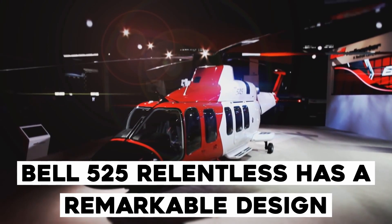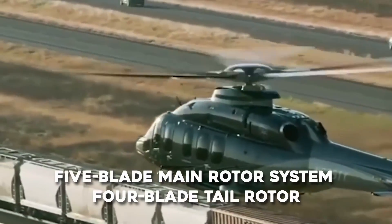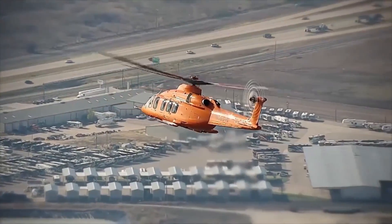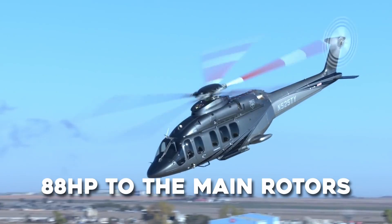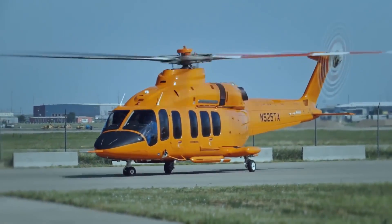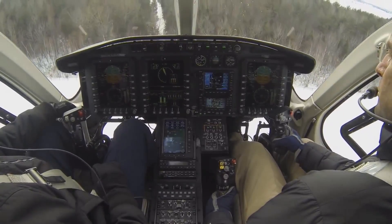The Bell 525 Relentless is made of metal composites and has a 5-blade main rotor system and a 4-blade tail rotor. The helicopter's main rotor diameter is 16.61 meters and its gross weight is 9,072 kilograms. Bell developed a new LATD tail boom technology to improve hover performance. Compared to ordinary tail booms, the tail boom adds 88 horsepower to the main rotors. The helicopter also has airfoil-designed blades that can withstand bird strikes and anti-ice capabilities. The cockpit features J-track, rotate-outward, and pushback-type pilot seats for easy exit, providing pilots with a high level of comfort.